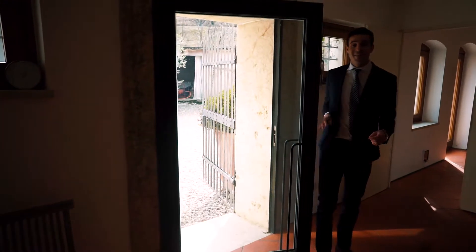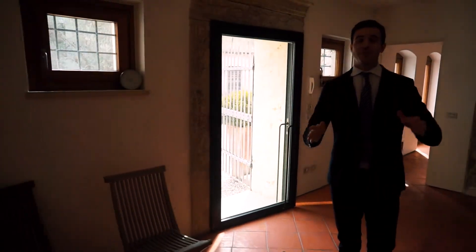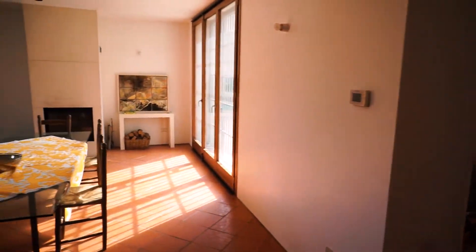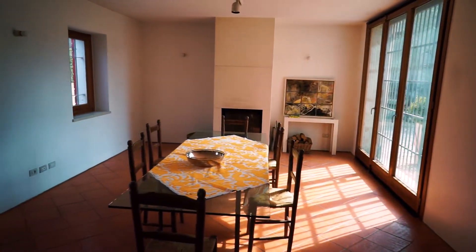Let's start with the main entrance that leads us to this beautiful and bright dining room with terracotta floors, fireplace, windows everywhere. And if you follow me, we're going to the kitchen!